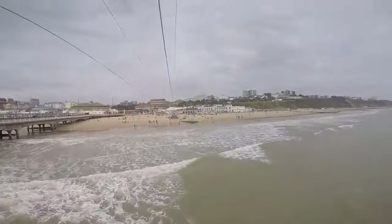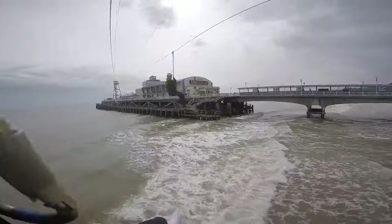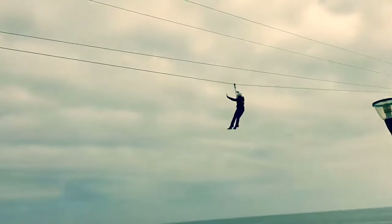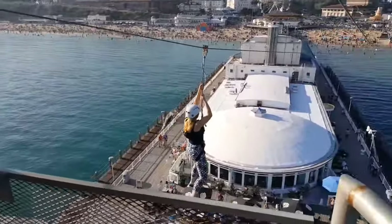The intriguing backdrop of Bournemouth Beach adds to the charm, providing panoramic views of the coastline. It's a thrilling way to appreciate the beauty of the surroundings while enjoying an adrenaline-pumping adventure.